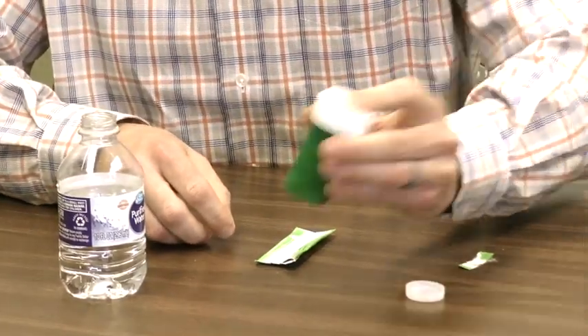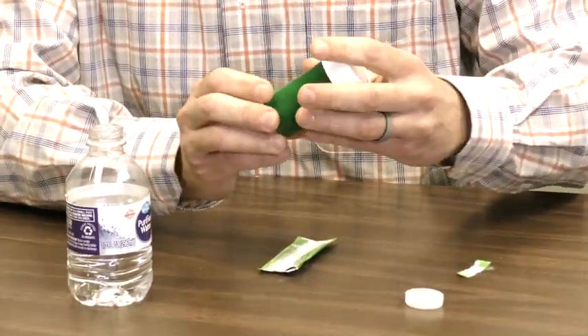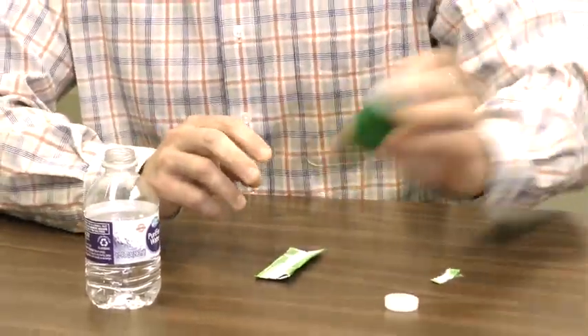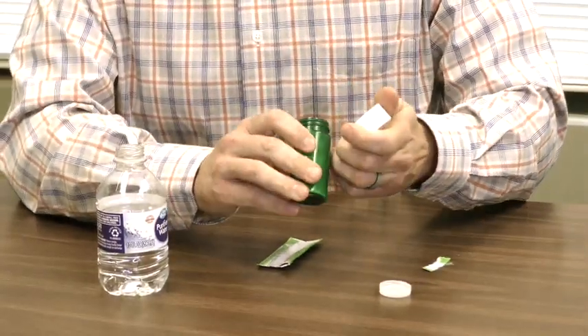The DisposeRX will create a polymer gel that will not only dissolve the tablets but will also deactivate the drugs so that they cannot be used or taken by anybody.